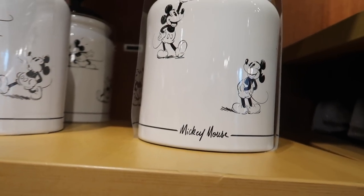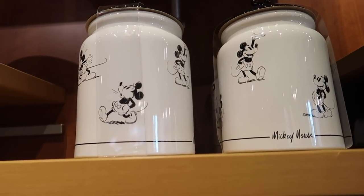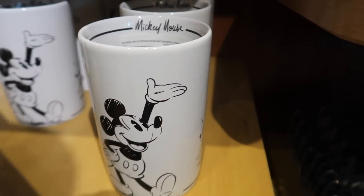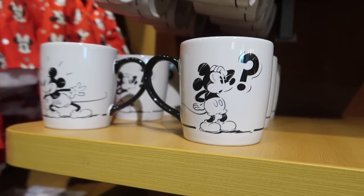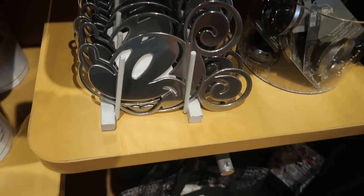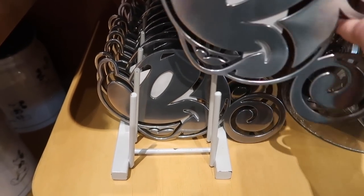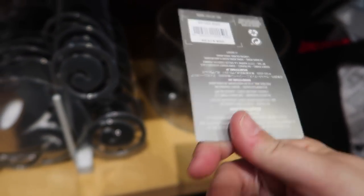They have this awesome cookie jar of Mickey in all the different poses. This one is hand wash only and it's $29.99. Note that these are all ceramic — real dishware. They have a Mickey spoon holder with all the different designs on it — dishwasher and microwave safe — and it's $16.99. Then they have a coffee mug — dishwasher and microwave safe — for $14.99. They also have some of the same stuff you'll find at World of Disney, like the Mickey trivet for $14.99 in stainless steel, and the Mickey drain stopper for $19.99.